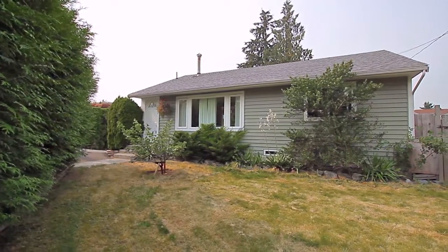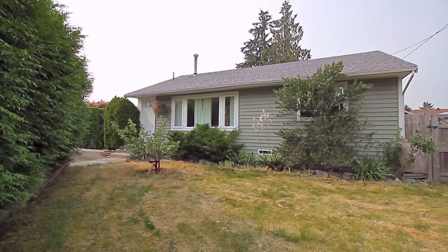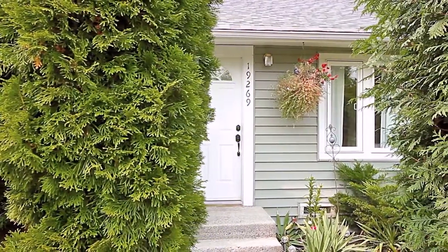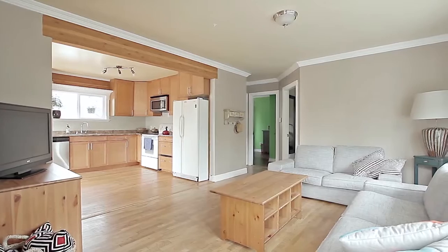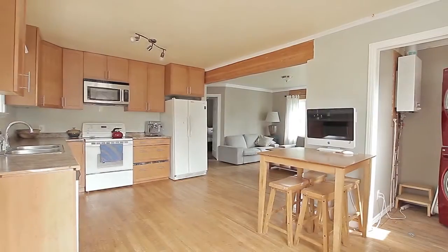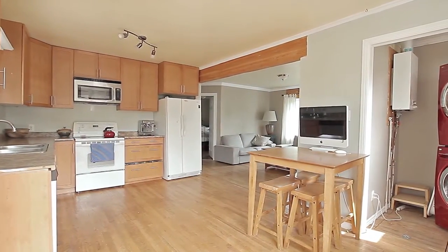Your new home on Park Road is set in a desirable and family-friendly neighborhood, on a subdividable lot in Pitt Meadows. The main living space is open concept, beginning in the living room, with original hardwood flooring that continues into the kitchen, which has updated cabinetry.